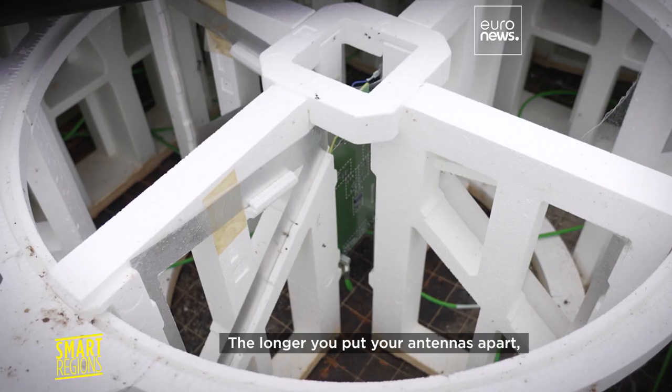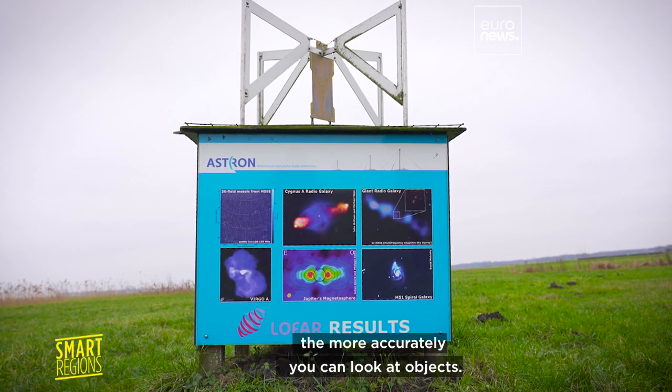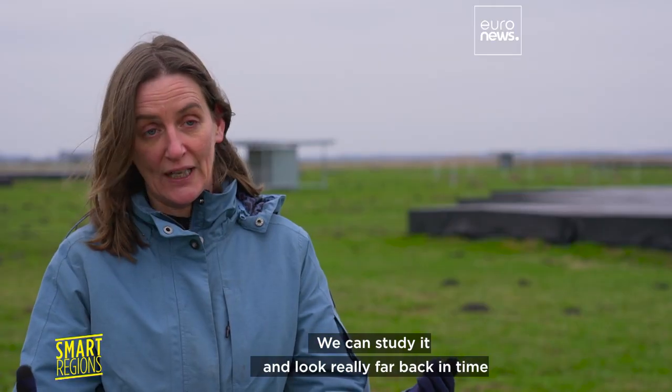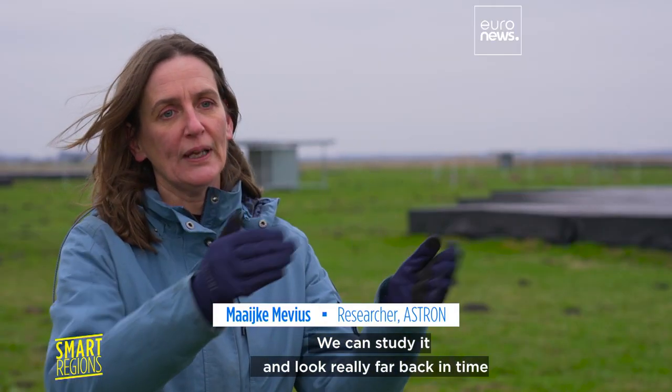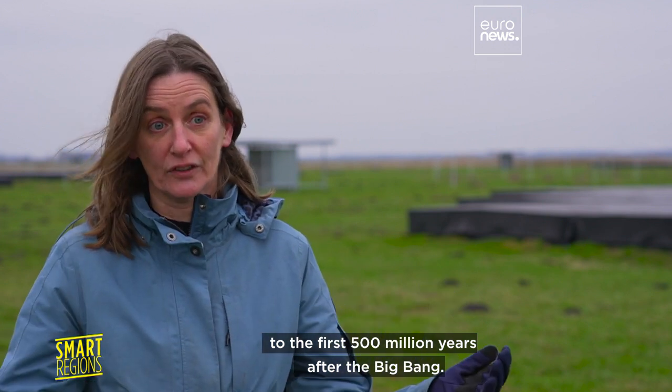The longer you put your antennas apart, the more accurate you can look at objects. So with LOFAR we study really the early universe. We can look really far back in time to the first 500 million years after the Big Bang.